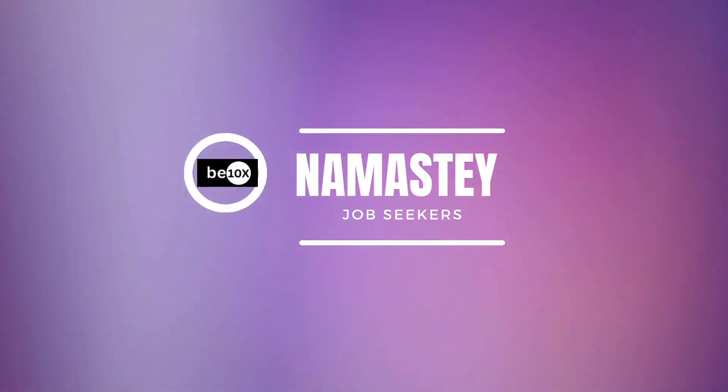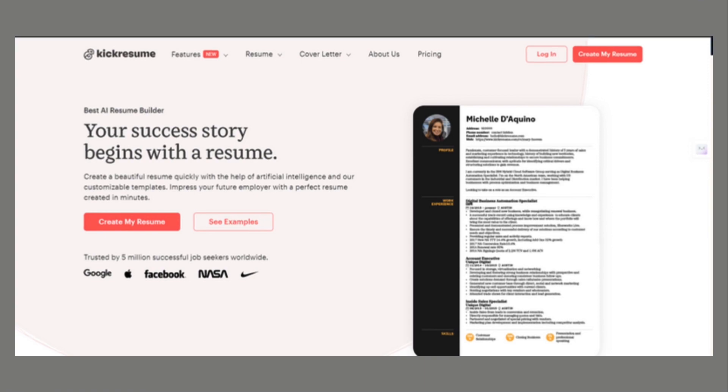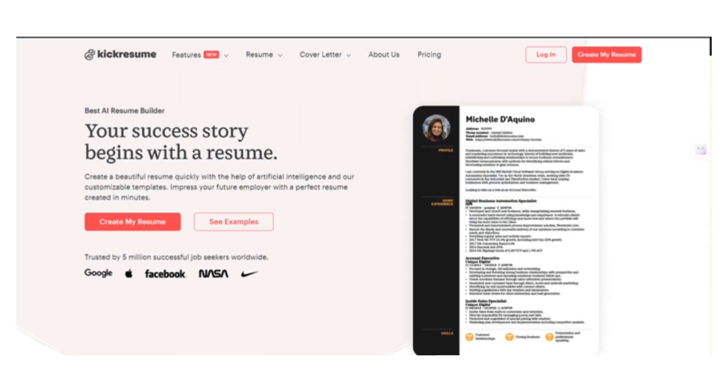Namaste job seekers, Suraj here on the B10X channel. Feeling overwhelmed by a blank resume page? Struggling to translate your skills and experience into a document that grabs a recruiter's attention? Don't worry, we have all been there. But fret no more — we are diving into Kik Resume, a revolutionary AI-powered platform that takes resume creation from headache to hero shot in a minute.